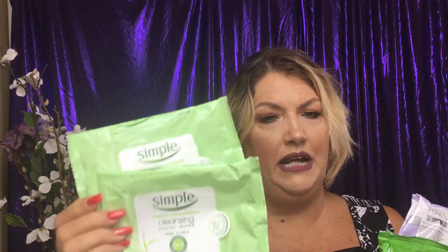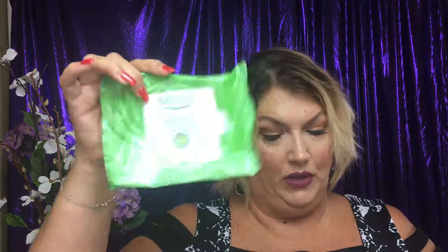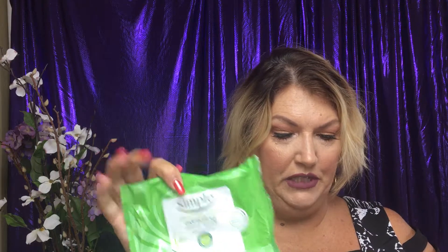Now makeup wipes. I have the Simple brand — two of them. The Sensitive Skin Expert Cleansing Facial Wipes. I like those okay, and I also have the exfoliating one, though I can't quite remember if I liked that one as well.